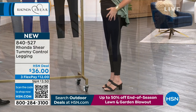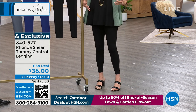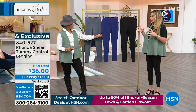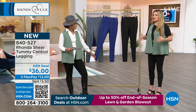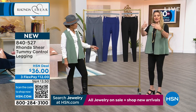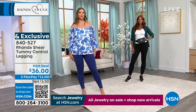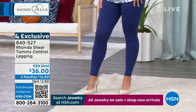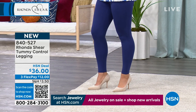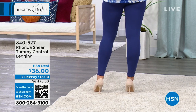Dagmara is wearing it in the medium in navy — look at that perfect silhouette. It holds everything in with no lumps and bumps. We get a 360 view too. Look how fabulous they look on her. They have a substance to them — not like fast fashion leggings where you feel like you're showing everything through and then too cold when the temperature drops. Sonia has it on in the black in the size small. These are the leggings that you need.